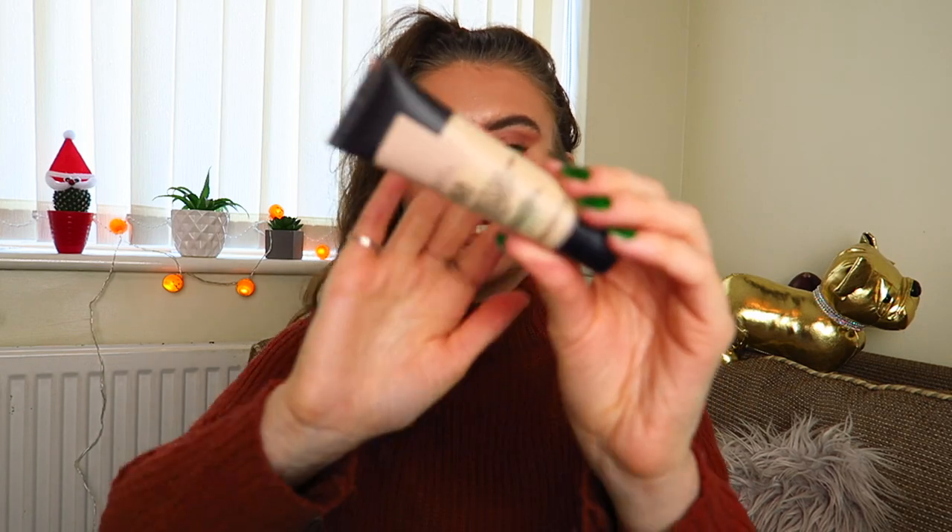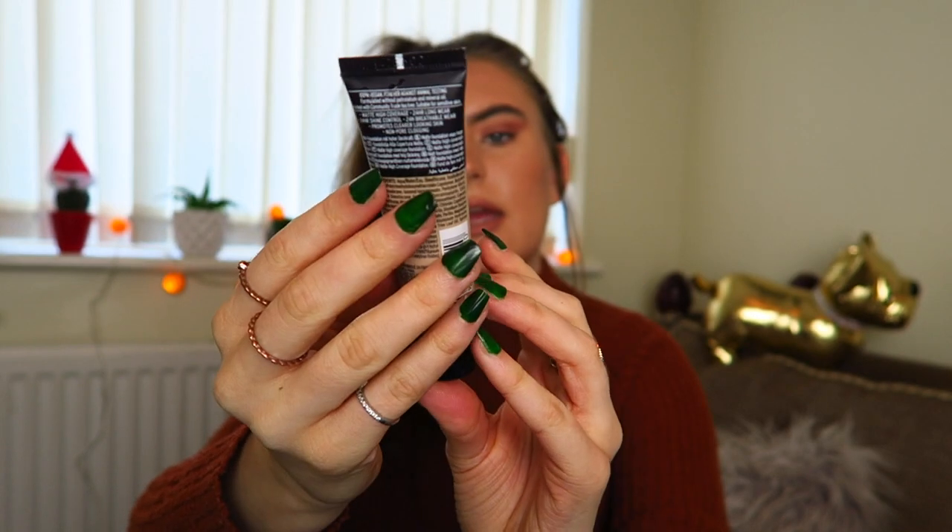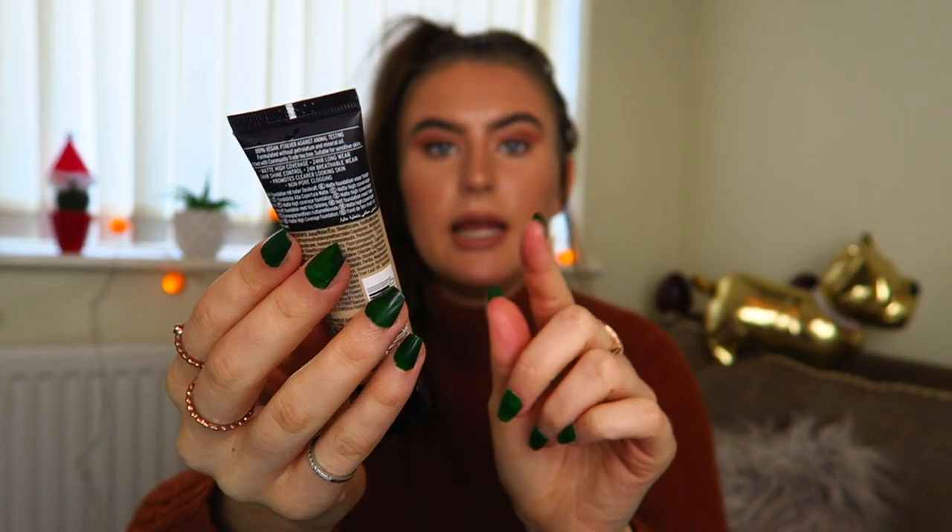Most of that was free — that's crazy. Now for makeup. First of all I have the Matte Clay Skin Clarifying Foundation. This has tea tree in it, so a lot of people use this when they've got breakouts because it's good for spots throughout the day. Mine's in shade number 14, Rayleigh Beach. It's a little bit too light for me but I can put bronzer on. It's definitely meant for oily skin — if you wear this with dry skin it will look awful. The coverage is nice — medium, but you can build it up to full coverage.